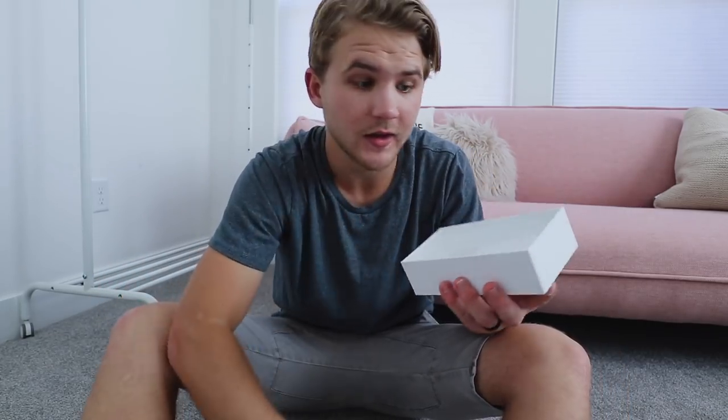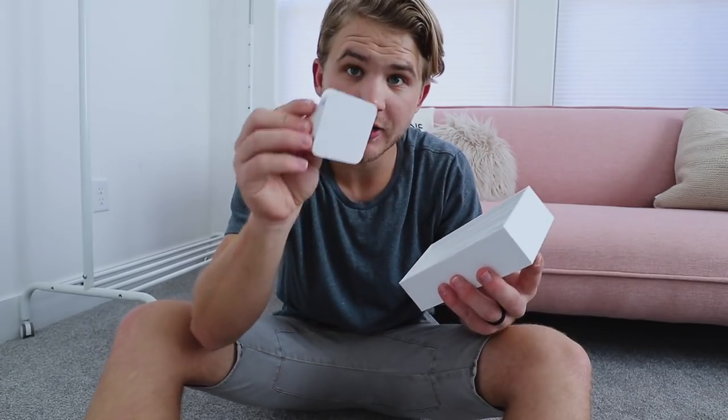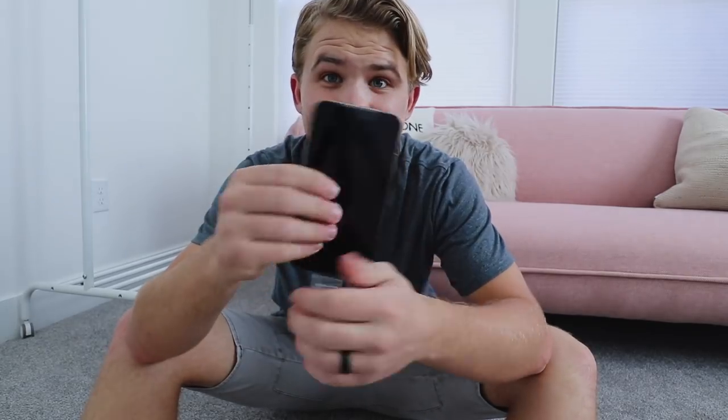In the box it comes with headphones that plug straight into the lightning port, and it also has the charger. So I'm excited to turn this thing on and try it out and see how it works.